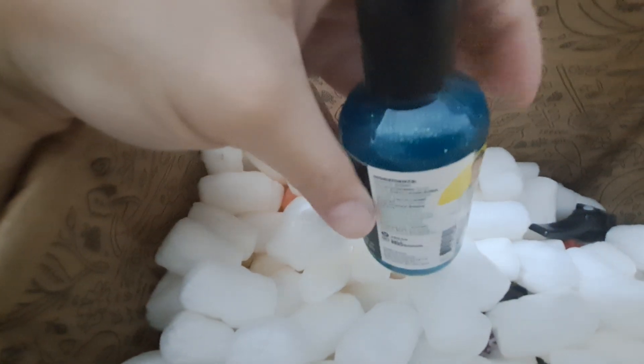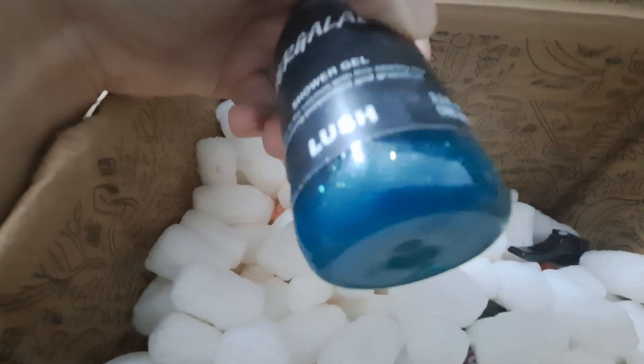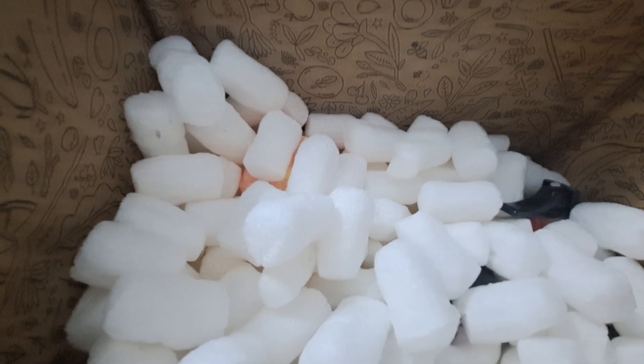Trying to get the light to hit it — there we go. See that? The sparkles are to die for, and against that really night-sky blue background, it's beautiful. She's going to dig that a lot. She's not a big sparkle fan, but I think the scent will win her over, and I love myself some sparkles.